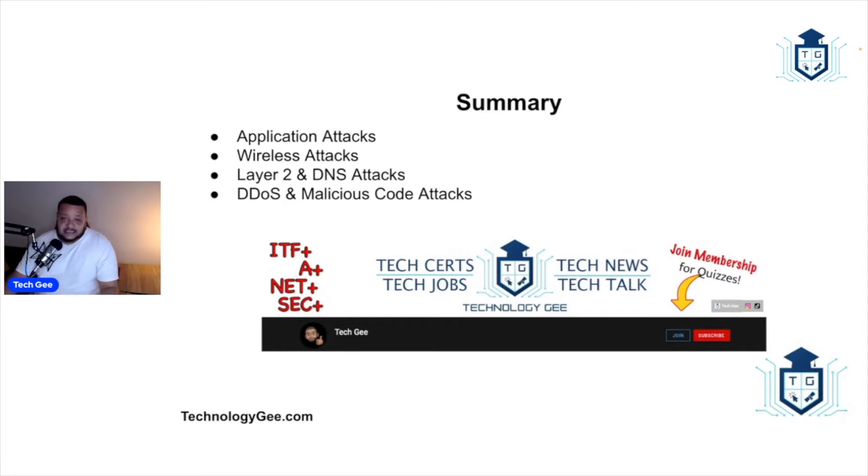The Security+ certification is your very first true cybersecurity certification. What makes it very valuable is that, even though it is considered a vendor-neutral certification, it covers basic security concepts applicable across multiple technologies and operating systems.